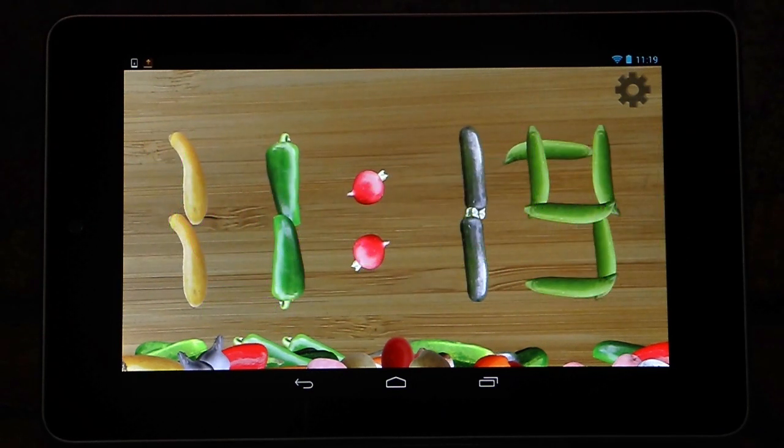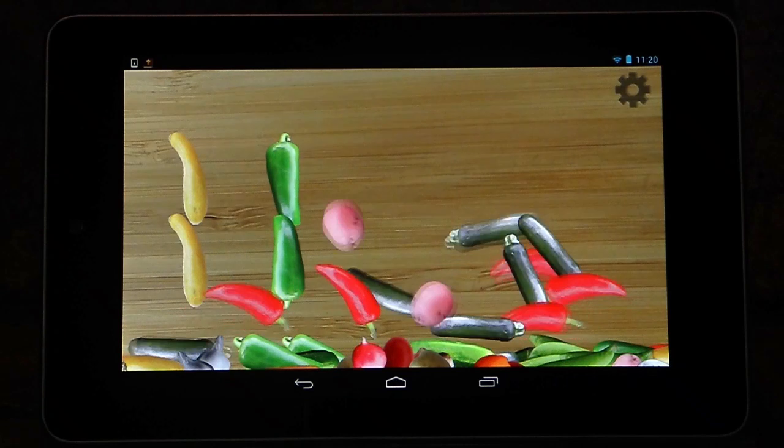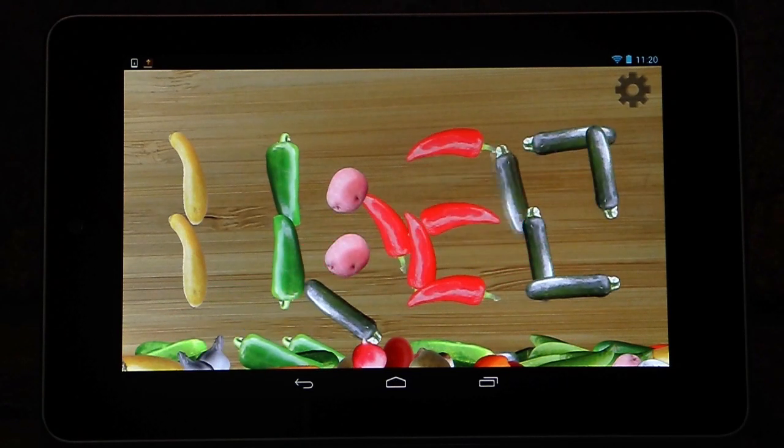Veggie Clock looks great. It's really cute, and my friends like it too. I also like that it's different — it's not just the same clock everyone else has. It feels expressive and interesting.